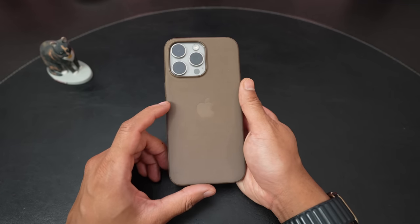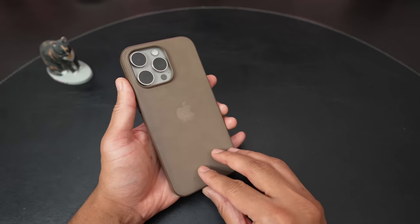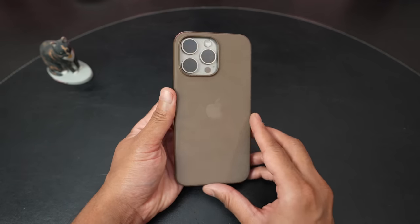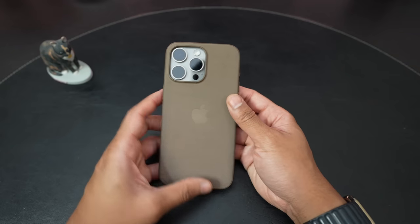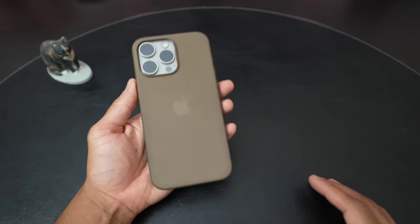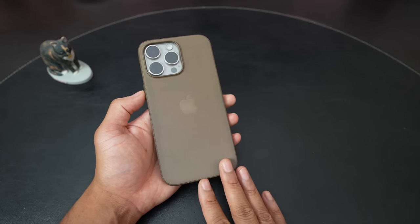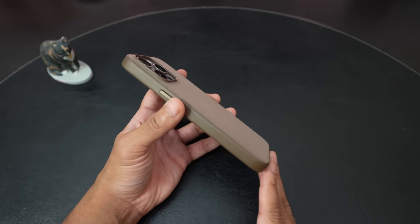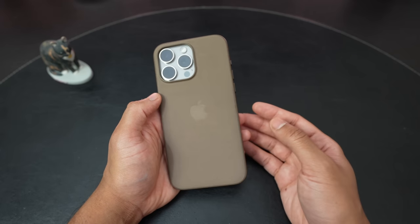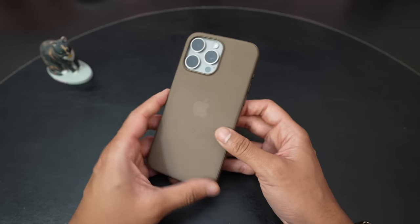I'm back and I wanted to do a one-week follow-up review video on the fine woven case — the much maligned fine woven case that has been getting a lot of criticism online. I have it here in the taupe color, and I've been using it with my natural titanium 15 Pro Max for about one week. There are a couple of things that I like, something I'm neutral about, and a few things I have some concerns and dislikes about.